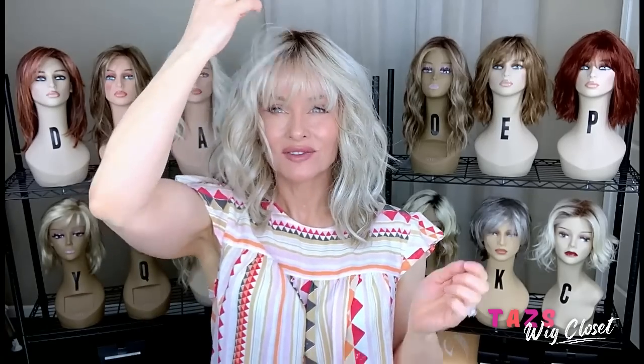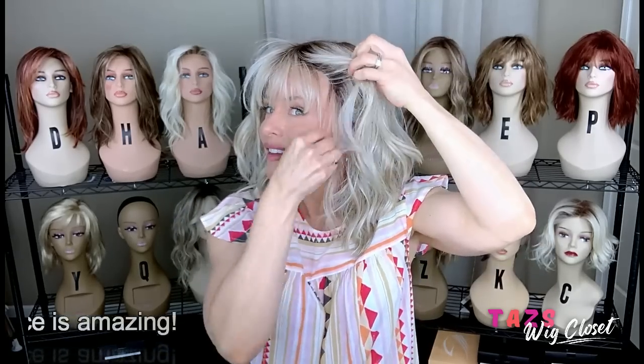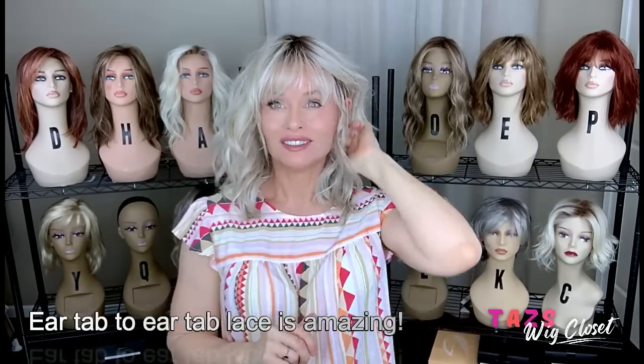Thank you so much for joining me today. Don't forget to check this out at Wig Studio One — all the links are below this video. Enjoy your day. We'll see you soon right here at Taz's Wig Closet at Wig Studio One.